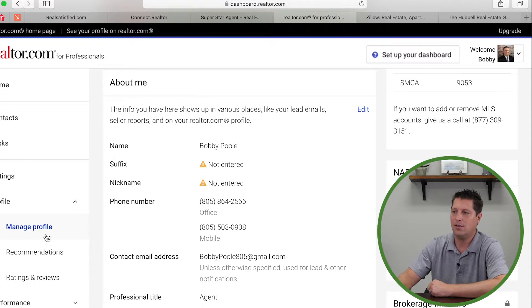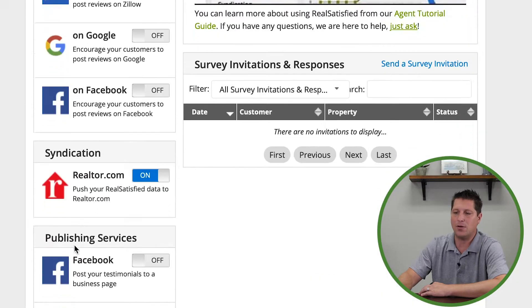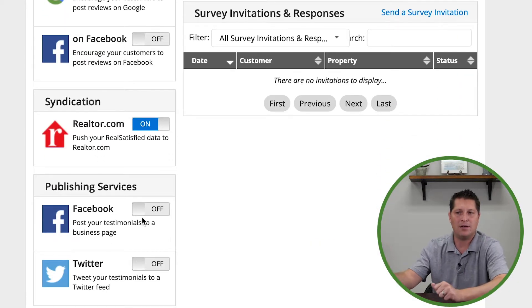Once you put your NRDS number into your Realtor.com profile, you can see it becomes active. When you log into your Realtor.com account, go under 'Manage Profile,' scroll down, and make sure your Realtor.com account also has your NRDS number inputted. There's a button that says 'change your NRDS number' where you input the new one. That's how Realtor.com and RealSatisfied talk to each other.